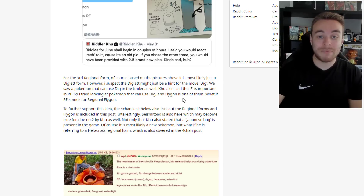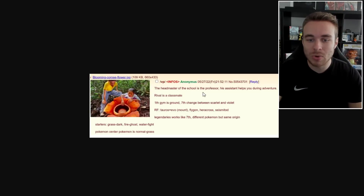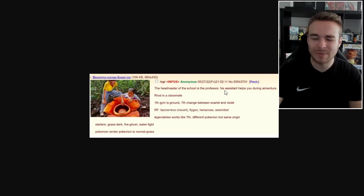Looking at Pokemon that can use Dig, Flygon is one of them — so what if RF stands for Regional Flygon? Flygon was supposed to get a Mega Evolution but it was scrapped. Supporting this idea, a 4chan leak also lists regional forms and Flygon is included. Interestingly, Seismitoad is also in the leak, which may confirm clue number 2 from Koo. Additionally, Koo stated that a Japanese bug is present in the game — likely a new Pokemon, but some think it's referring to a Regional Heracross, which is also covered in the 4chan post. The 4chan post also mentions the headmaster of the school is the professor, with an assistant helping during your adventure, and the rival being a classmate.